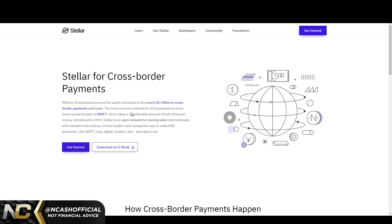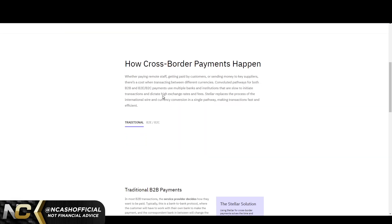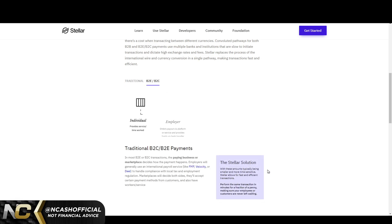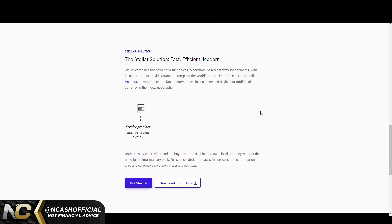Stellar is pursuing B2B cross-border payments, but I don't think they'll grasp that market because Ripple has the partnerships needed — that's why SBI is helping them ramp up in Asia. Stellar talks about a two trillion dollar cross-border payments market and replacing Swift's nostro/vostro accounts. Using Stellar for cross-border payments is supposed to solve the time and cost issues of traditional B2B payment methods.